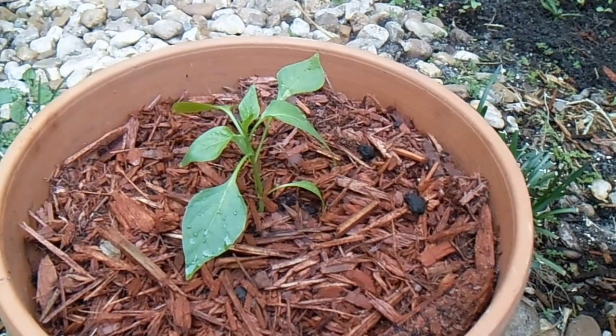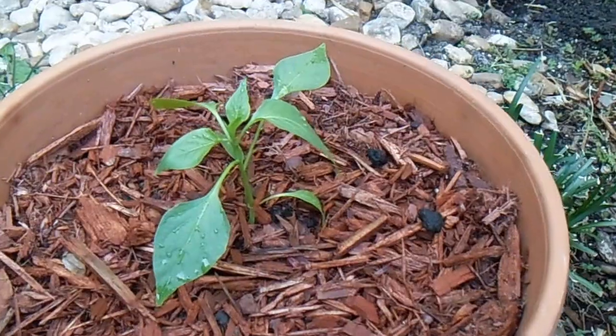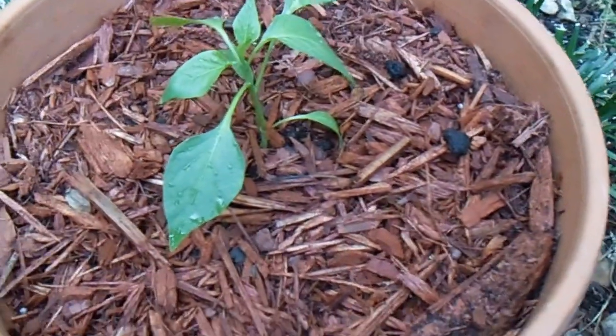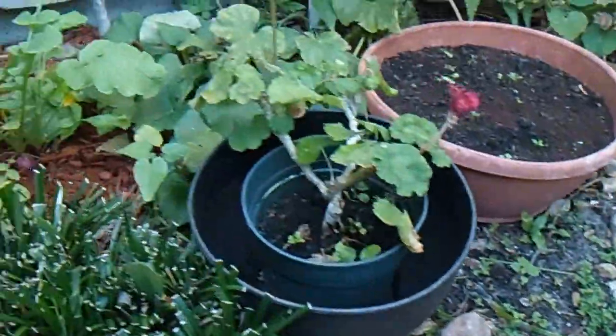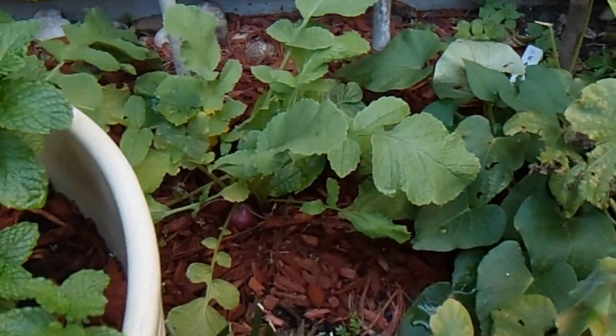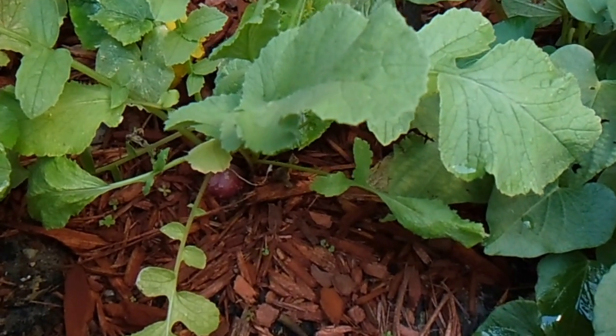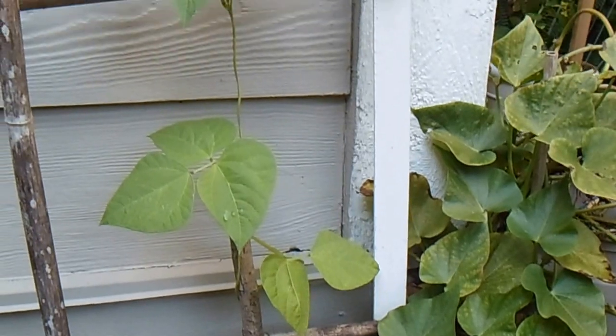I think this is the Thai basil peppers — I just planted that today. It's reddish and it's almost ready. And this is gonna be the beans.